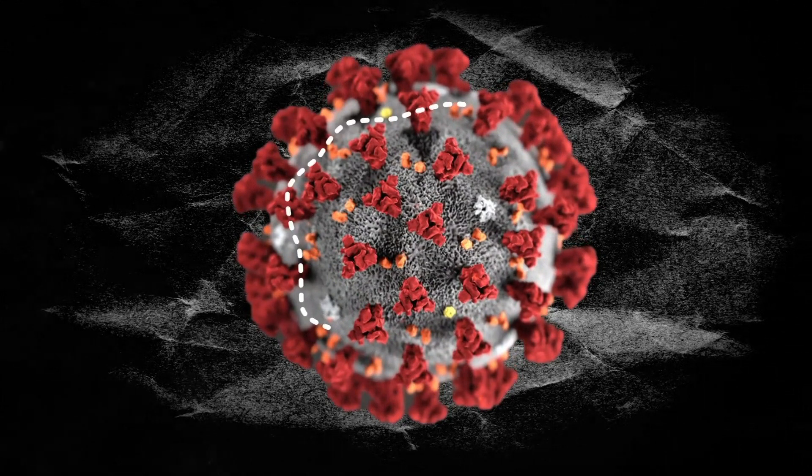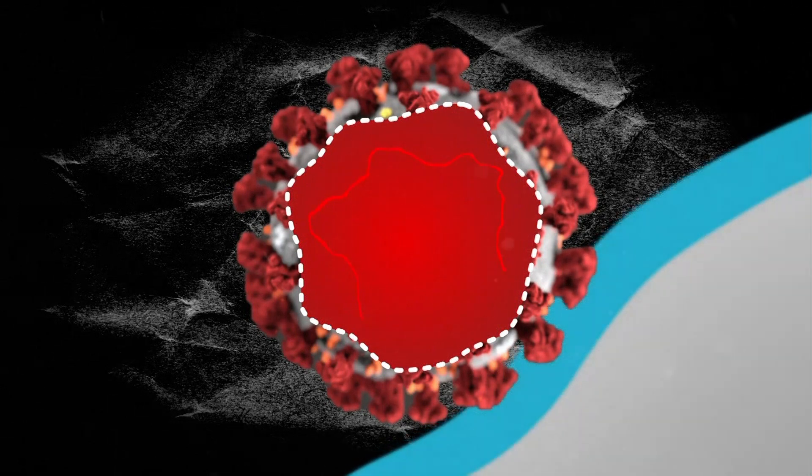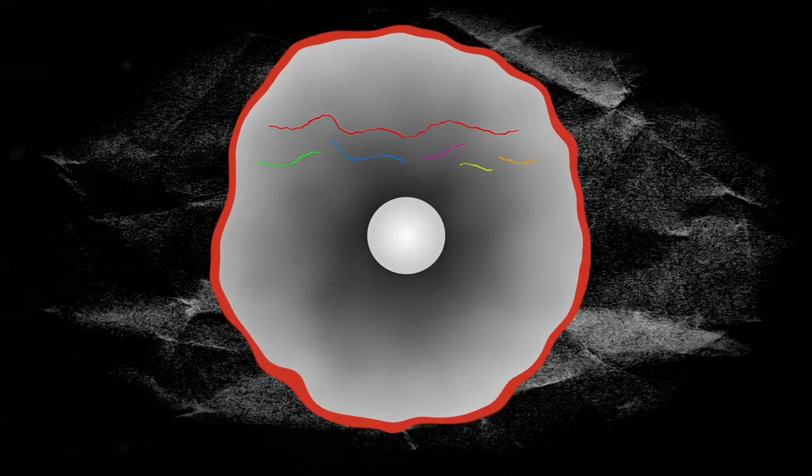The membrane contains the virus's genome — in other words, its genetic data — wrapped up in virus proteins. When the virus attaches itself to a human cell, it starts to tell it how to make its own virus proteins, which not only helps the virus to thrive inside our bodies, but can confound the human immune system.